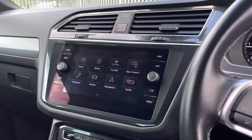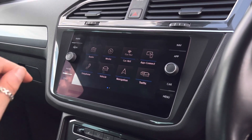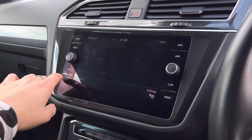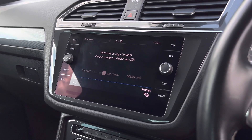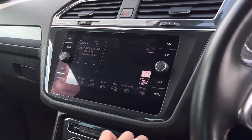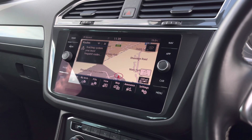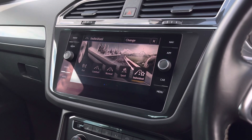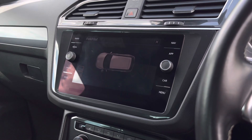Moving over to the centre, we have the infotainment system where we can access all the car's different functionalities. As standard, we do have your DAB, FM and AM radio. Another great feature includes Bluetooth telephone preparation, allowing you to make hands-free calls. We also have your app connection, so you can display your music, maps, contacts and messages on your infotainment system. We also have your satellite navigation, which will help you when planning your journeys and provide you with the quickest routes available. This car also features driving profile selection, offering preset options to further enhance your experience.